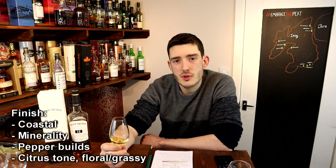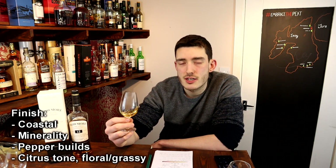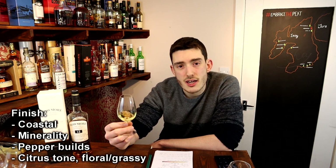The finish is coastal with that minerality still lingering. There's a pepper that slowly builds, a citrus tone, and kind of a floral grassy high note to it.